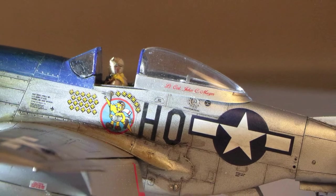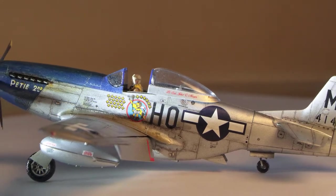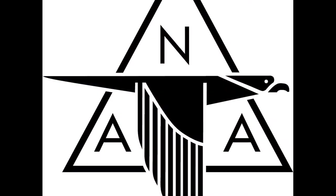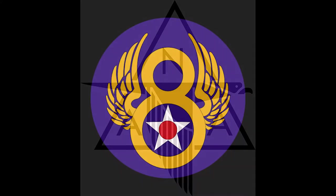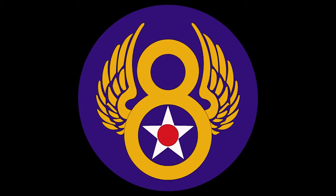We're looking at a Tamiya 1/48th scale model of a P-51 Mustang aircraft. Designed in 1940 by North American Aviation, the aircraft were eventually used by the U.S. Army 8th Air Force to escort bombers in raids over Germany during World War II.